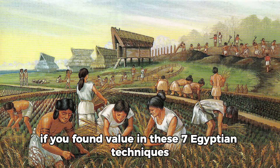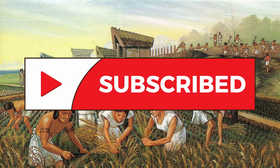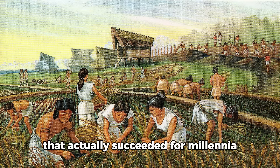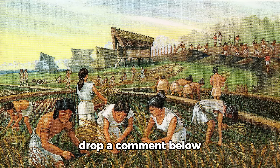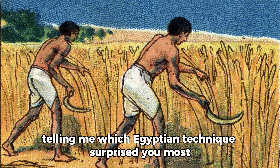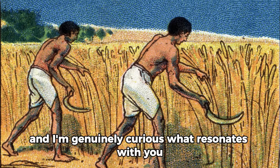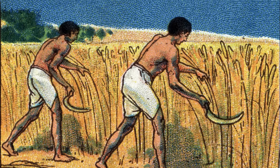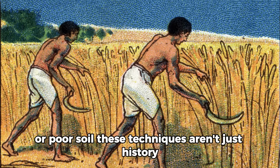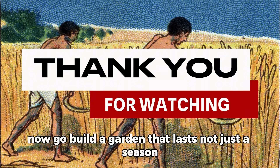If you found value in these seven Egyptian techniques, subscribe to GrowWiseVision for more ancient wisdom that modern gardening forgot. We reveal secrets from civilizations that actually succeeded for millennia, not trends that fail after a few seasons. Drop a comment below telling me which Egyptian technique surprised you most, or if you're already using any of these methods — I read every comment and I'm genuinely curious what resonates with you. If this perspective on desert gardening shifted how you think about water and soil, share this video with someone who's struggling with dry conditions or poor soil. These techniques aren't just history — they're solutions. Thank you for watching. Now go build a garden that lasts not just a season, but a lifetime.